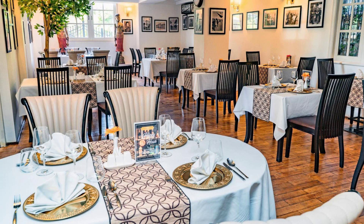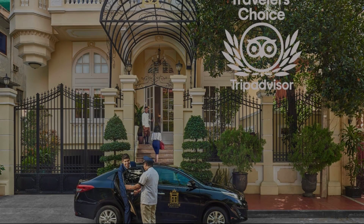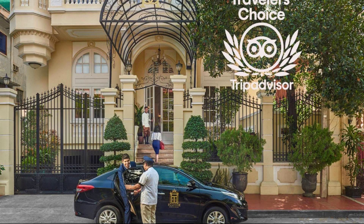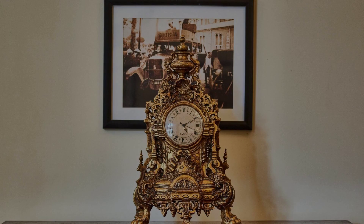If you have visited this hotel, you can send your experiences via comments. For booking or to get more details about this hotel, please go to the link in the description.